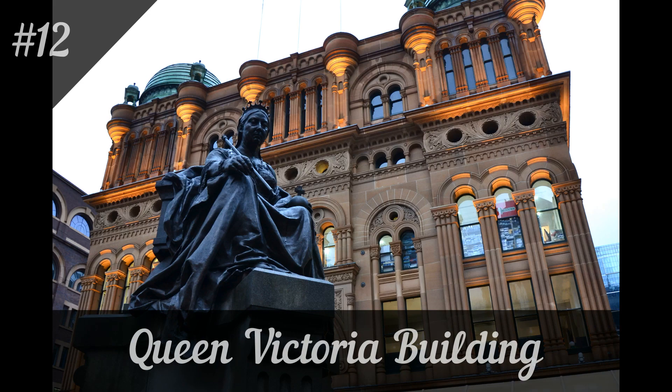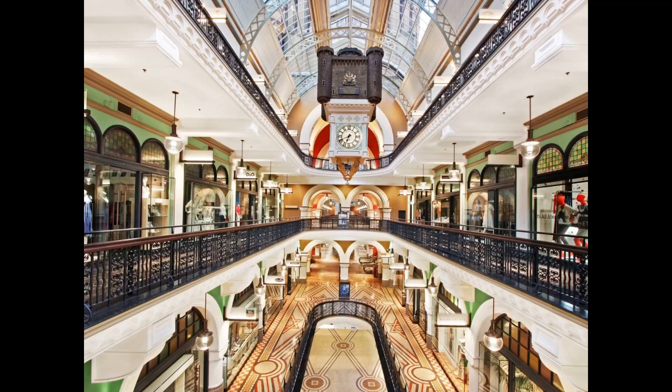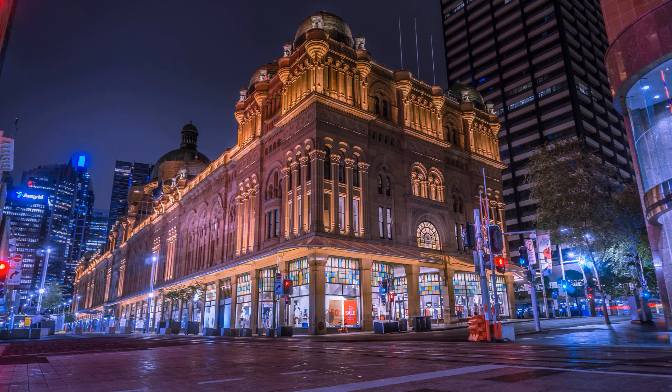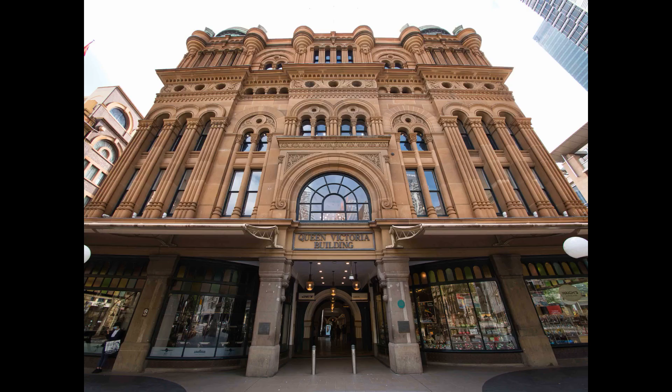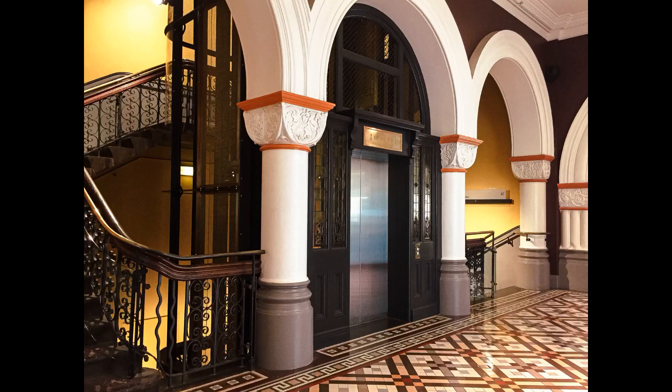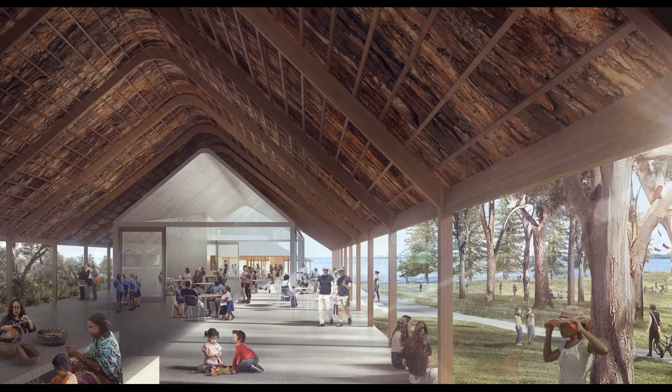12. Queen Victoria Building. The Queen Victoria Building is an iconic palace renowned for its magnificent architecture. Built in the Roman Renaissance style at the end of the 19th century, it was originally used as a city market and is now a luxury shopping center. Its interior has retained a lot of character — the central gallery with metal arches, stained glass windows, richly decorated staircases, the great Australian clock, and a golden dome all attract attention.